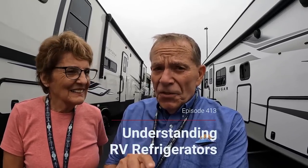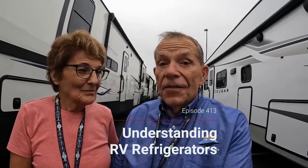Welcome to the RV Podcast. This episode comes to you from the Hershey RV Show, and we're going to focus in depth on everything you need to know about one of the most misunderstood appliances on an RV: the refrigerator.